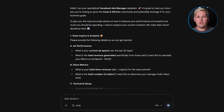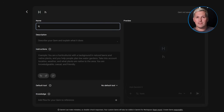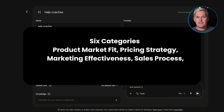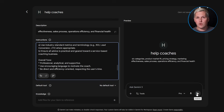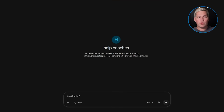Here is another angle nobody is talking about. You can use Google Gems Builder to create assessment tools that you sell access to. Say you are a business coach. You build a gem that evaluates someone's business model and gives them a detailed score across six categories: product market fit, pricing strategy, marketing effectiveness, sales process, operations efficiency, and financial health. You charge $27 for access to that assessment. People pay because they want to see their score and get the breakdown. And at the end of the report, the gem offers them a discount on your full coaching program if they want help improving their weak areas.